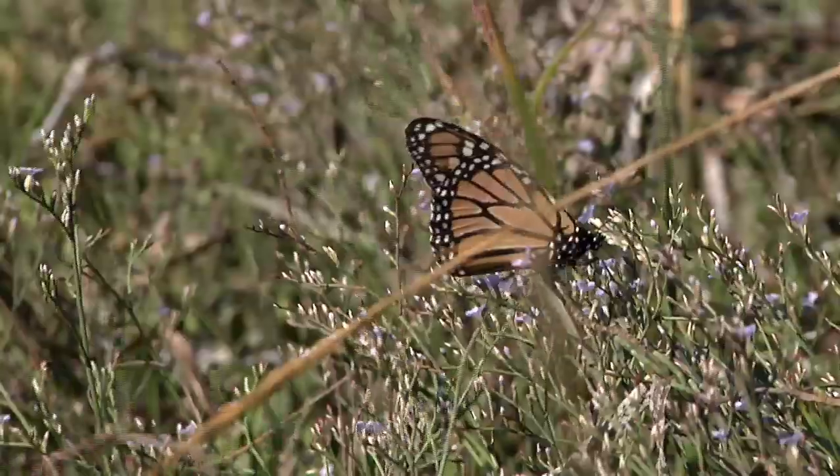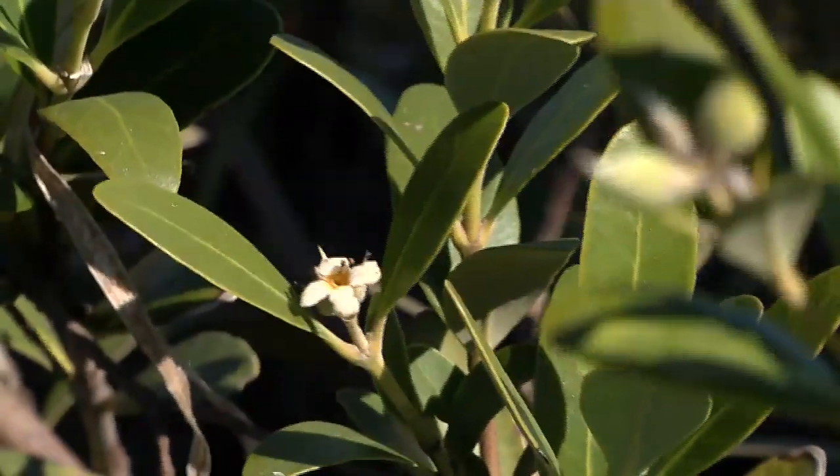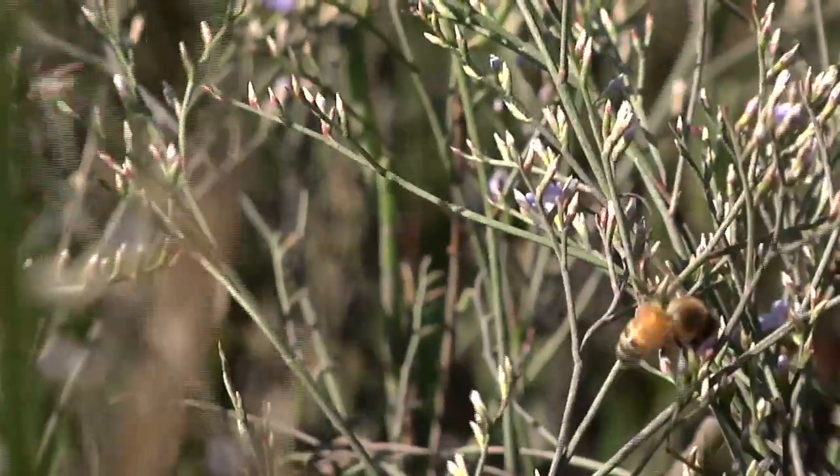This species of mangrove is insect pollinated. In fact, when you buy mangrove honey in a grocery store it's coming from this species of plant — beekeepers with big plants in the south put hives out near the trees just for that purpose.